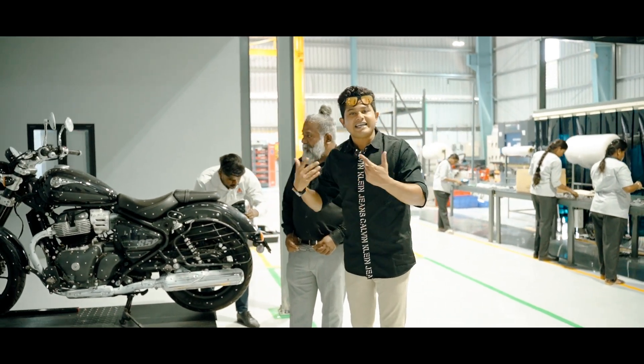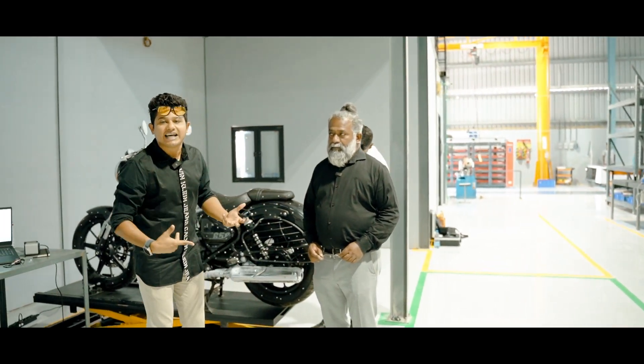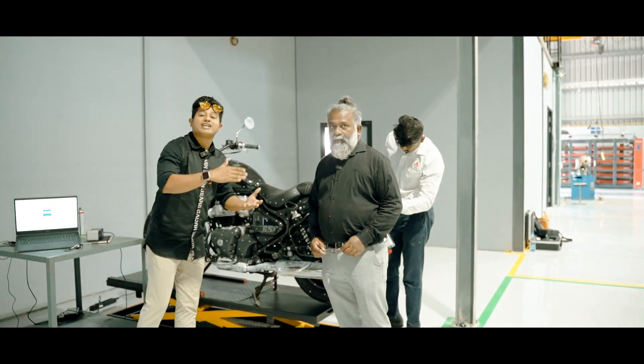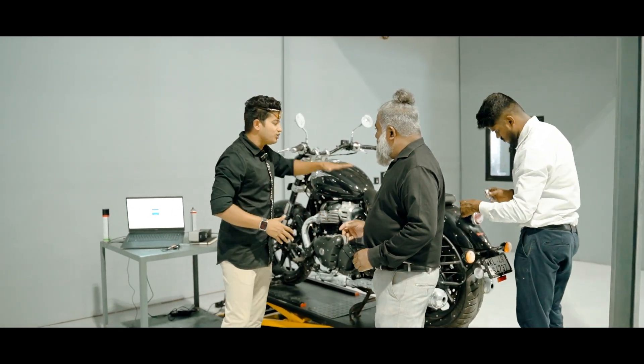Now, we are creating a new product. We are working with a new product.